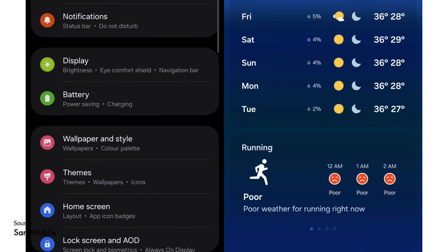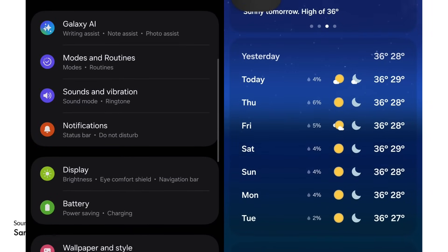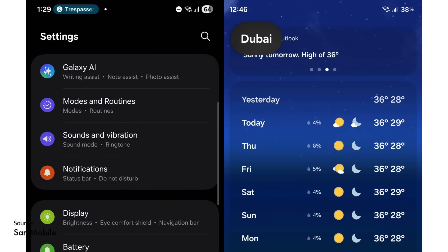In apps like weather, settings, and gallery, Samsung has added a subtle gradient effect at the top and bottom, giving a faint preview of the next item as you scroll.